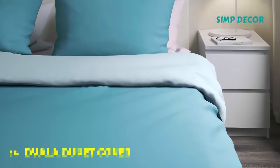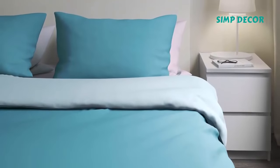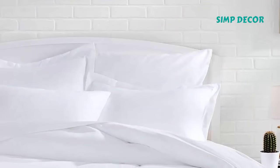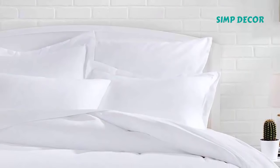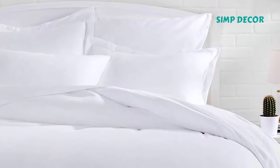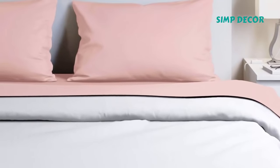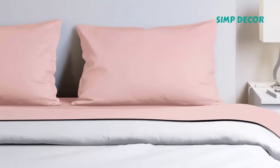16. DVALA Duvet Cover. Rather than wait for department stores to host their annual white sales, head to IKEA and get this perennial favorite DVALA duvet cover for a mere $25. The crisp white will look good no matter what, and if someone tramples all over it with muddy paws, oh well — just get a new one.